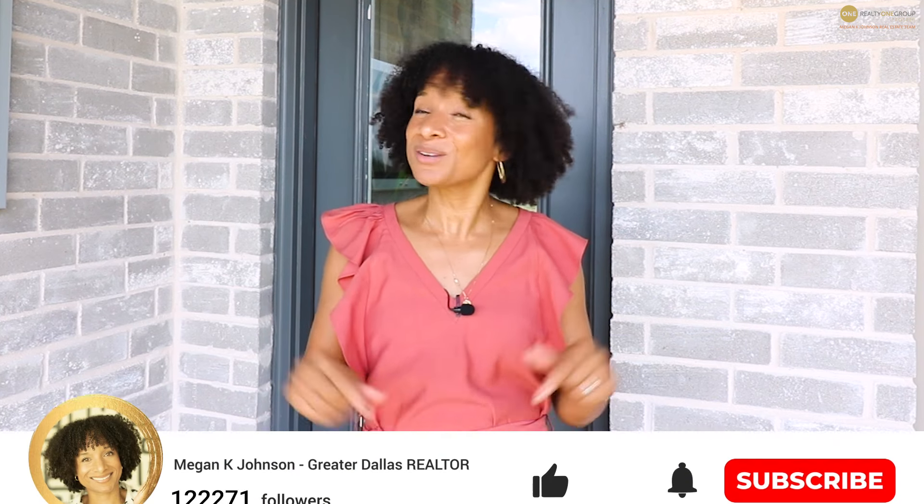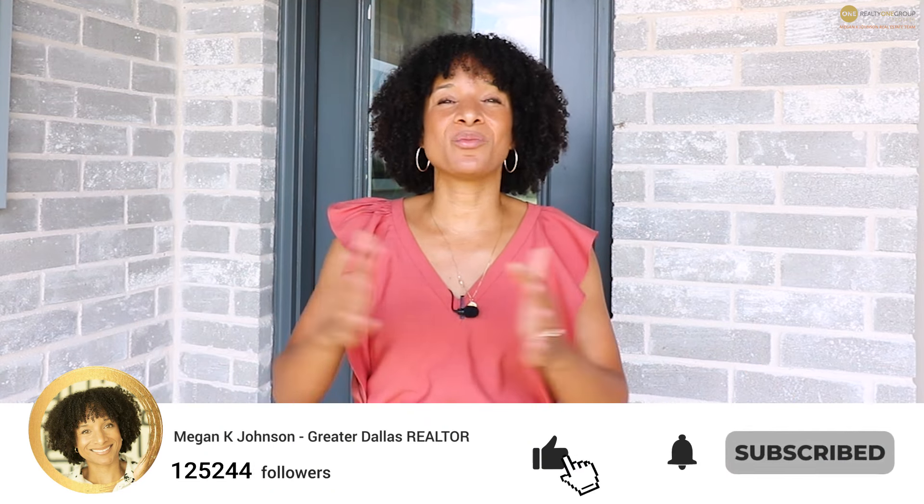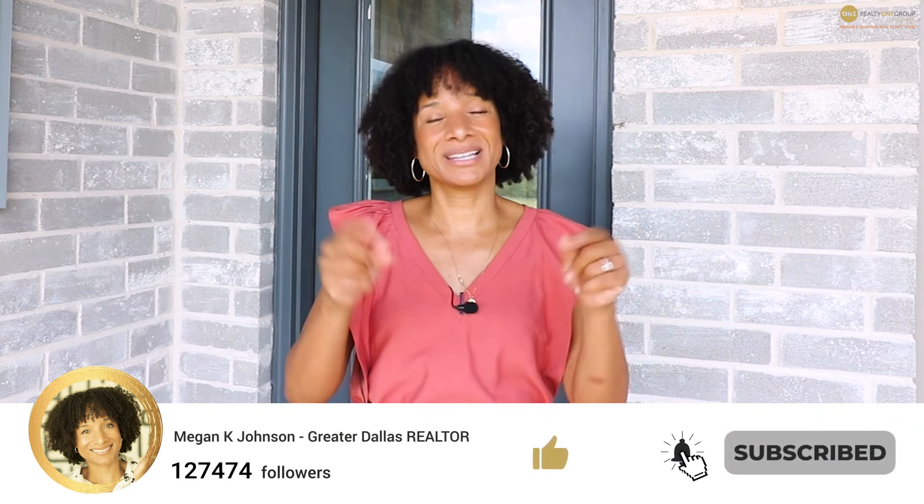I'm Megan Johnson, your local five-star realtor with Realty One Group, and it was such a pleasure getting to show you around the Concord Plan by Coventry Homes in Dominion of Pleasant Valley in Wylie, Texas today. If you have any questions about this home or any others in the DFW area, it would be my pleasure to help — don't hesitate to give me a call. Until next time, stay safe and be blessed. Don't forget to subscribe to our channel if you'd like to get notified every time we post.